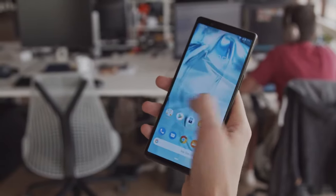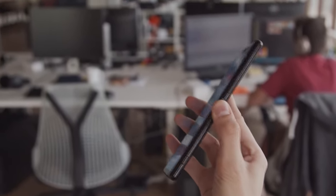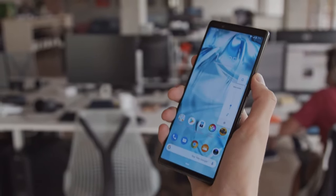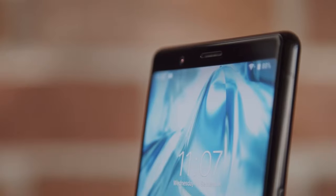The phone is incredibly narrow thanks to the 21 by 9 aspect ratio display but it has plenty of heft. The buttons are nice and clicky and the form factor makes the phone pretty easy to navigate with one hand. There may be too much bezel for some people but at least there's no notch cutting into the screen.